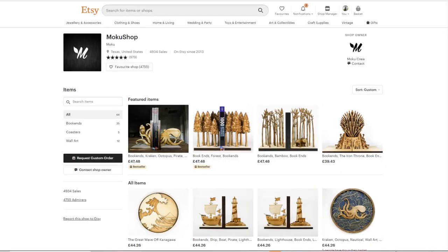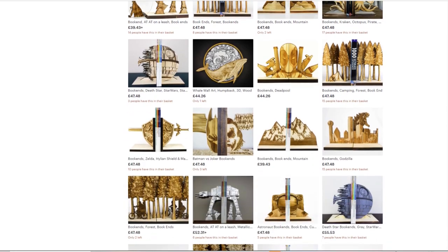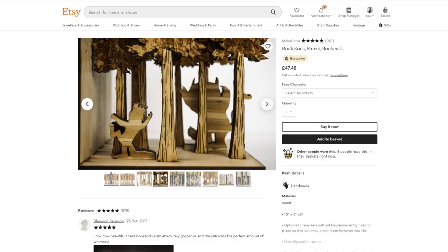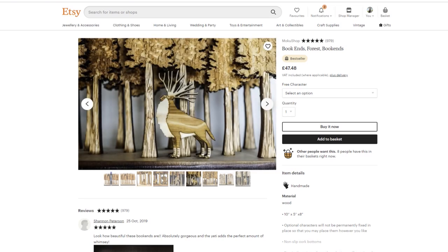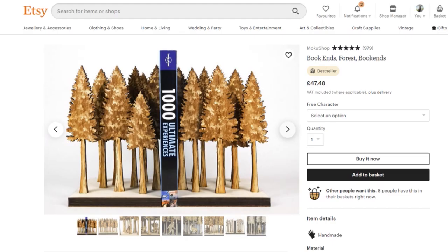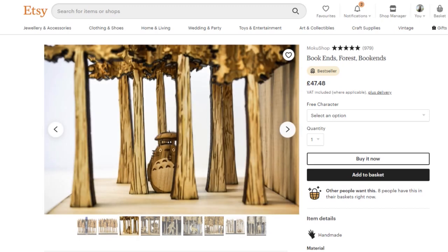The next book-themed gift is these book ends from Moco Shop — they're made out of wood. There are quite a few book-themed ones: there's one based on 'Where the Wild Things Are' with Max in it. My favorite though is just a plain forest scene, because so many stories are set in woods and forests and it has that fairy tale aspect to it.